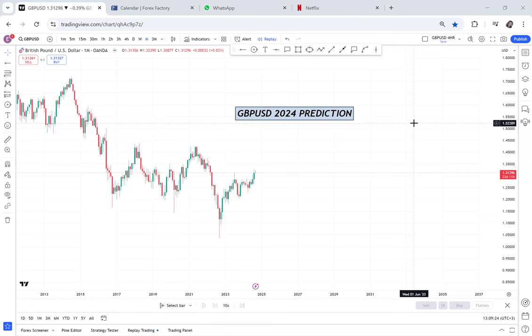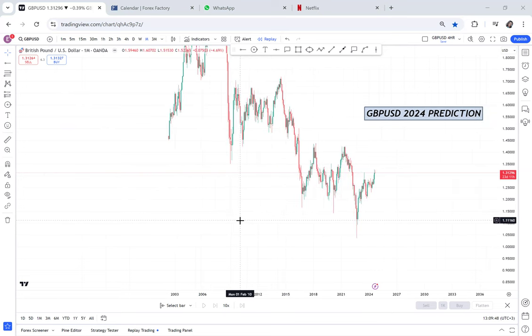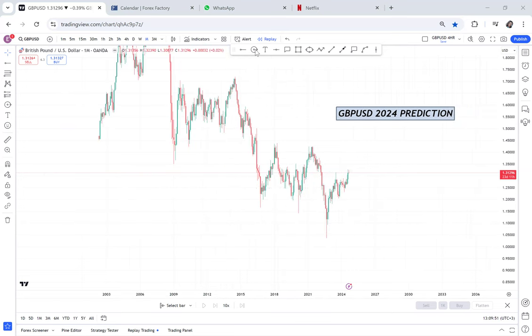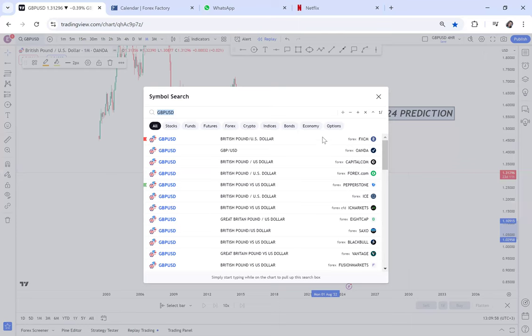So these are the videos that you need to watch and to understand what the market is up to. I don't know if you have ever noticed that GBPUSD is sitting on a long-term double bottom. GBPUSD is sitting on a long-term double bottom. And that double bottom — let me show you — there's a double bottom here because you have to ask yourself, why did the market just stop there? Why did the market stop there?